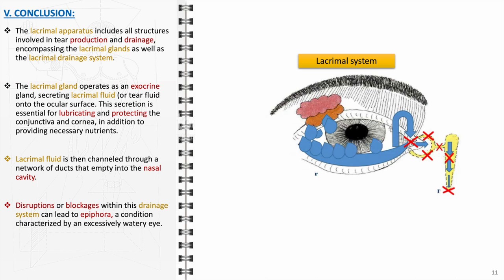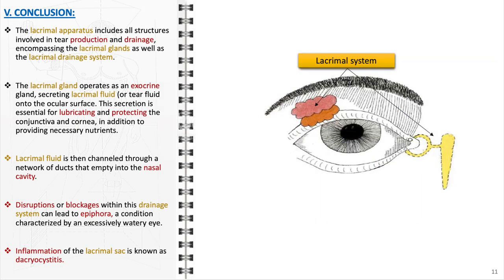However, the lacrimal apparatus can be prone to various disorders. Obstructions or anomalies within the tear drainage pathways can lead to epiphora, manifesting as persistent tearing or watery eyes. Another common condition affecting the lacrimal system is dacryocystitis, an inflammation of the lacrimal sac. This typically painful condition can result in noticeable swelling, redness, and tenderness in the inner corner of the eye, adjacent to the nose.